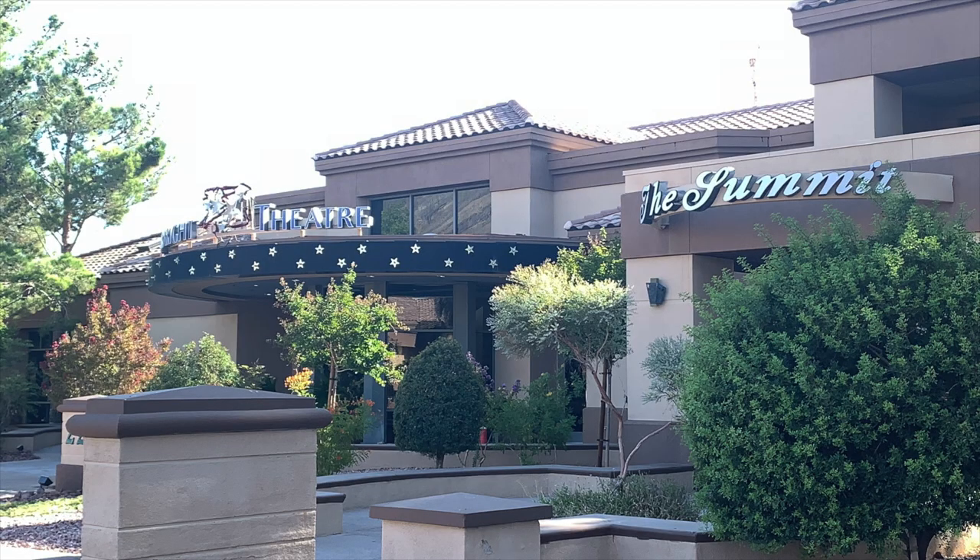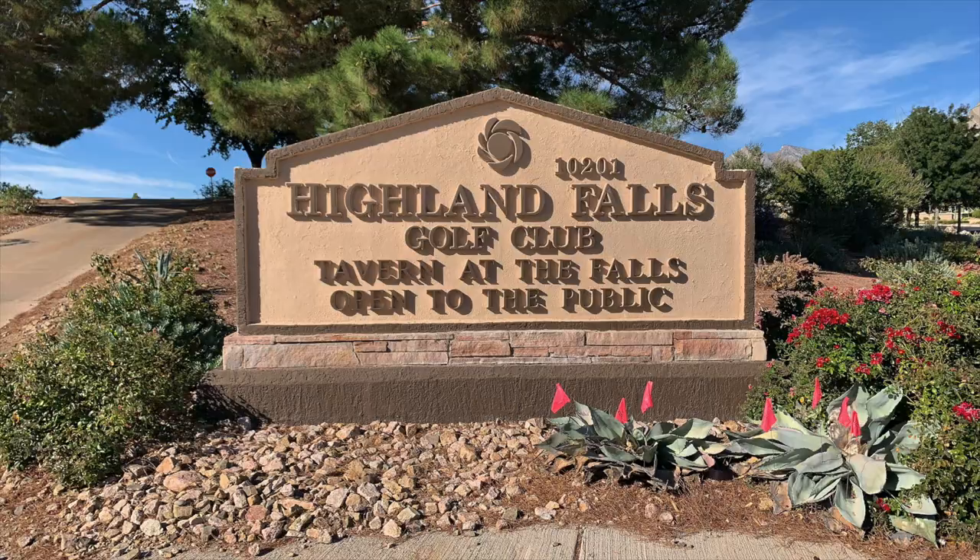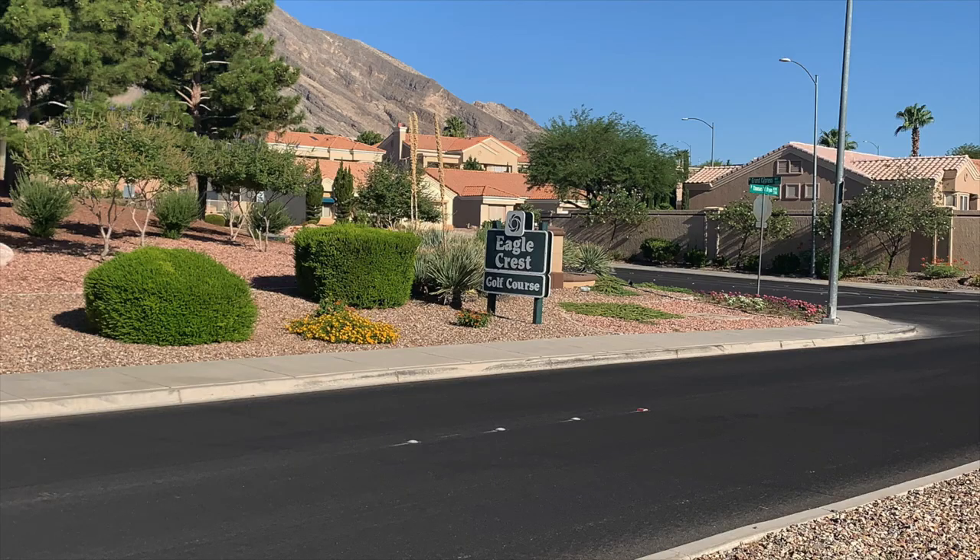Sun City Summerlin has tons of amenities — the Starbright Theater is especially cool, with comedy acts, musical acts, and more once things are back to normal. Sun City Summerlin also has three golf courses: Highland Falls Golf Course, Palm Valley Golf Course, and Eagle Crest Golf Course. Can you see why it's my favorite retirement community?